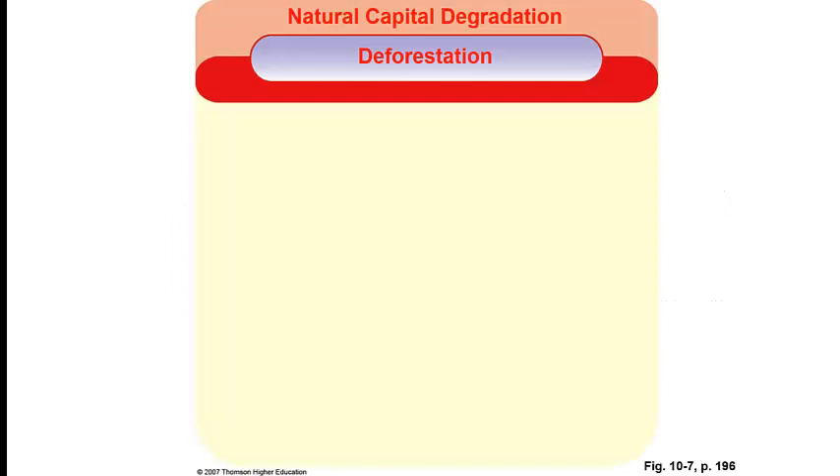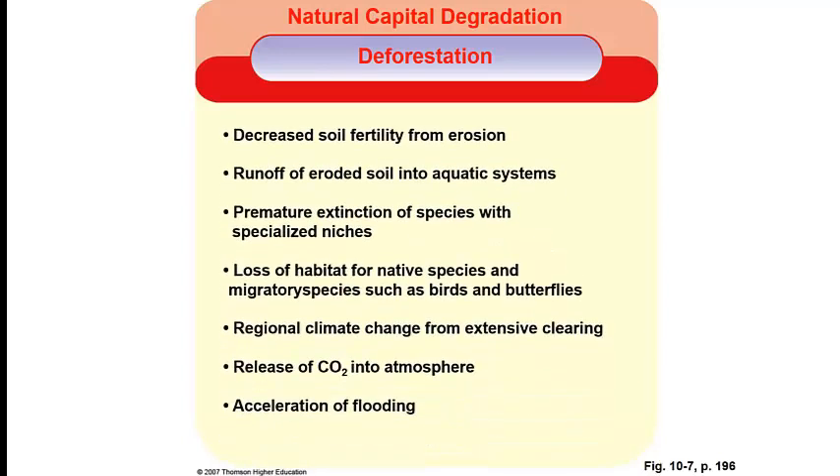Natural capital is the benefits we get out of a forest. When we say natural capital degradation, that's a result of deforestation. This is a list of harmful environmental effects of deforestation that can reduce biodiversity and the ecological services provided by forests — you need to know this. We've already talked about almost every one of them except for the release of CO2 into the atmosphere. Notice how we keep revisiting really important content and going a little deeper.